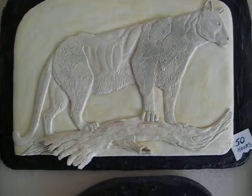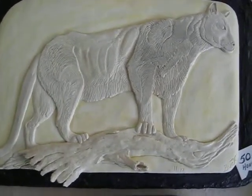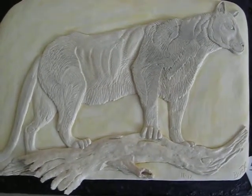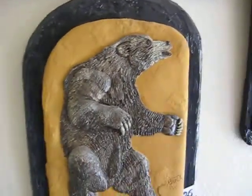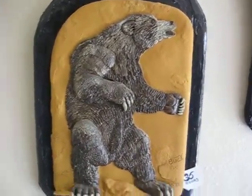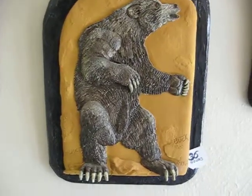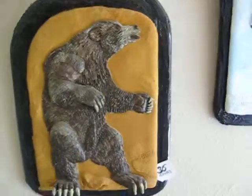This is a puma, or mountain lion, whichever you want to call him, done in November 2012, and this is 50 hours. This one right here is Balance, done in February 2007, and that's 36 hours.